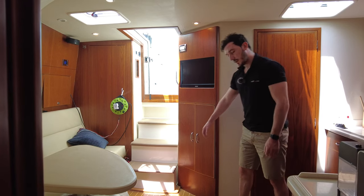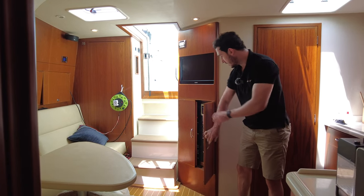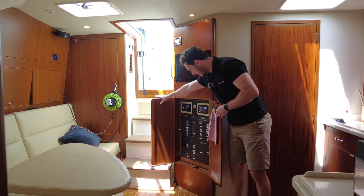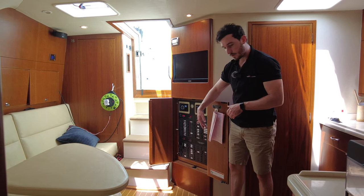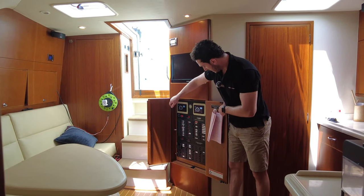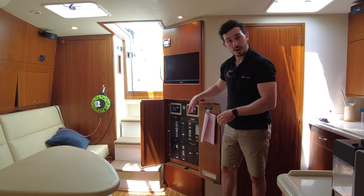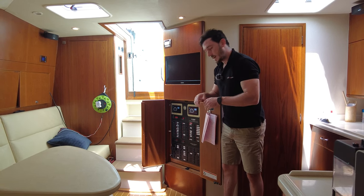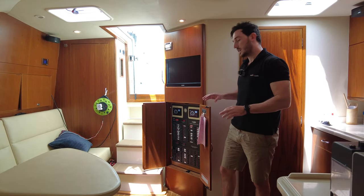A big feature of this boat is the two Seakeepers that have recently been fitted. It's got two Model 3s, but first the control panel: all your switches are here for switching between the generator or 12 volts and 24 volts, and you can see the two screens for the Seakeepers. You turn them on about 20 minutes before you go out to warm them up — you can turn them on when you get outside, but it's nicer to have them running from the start.